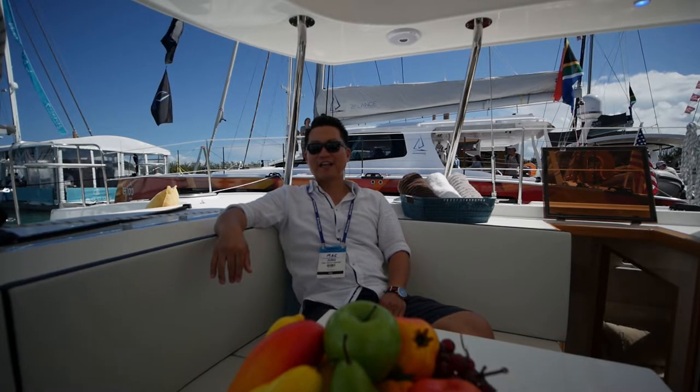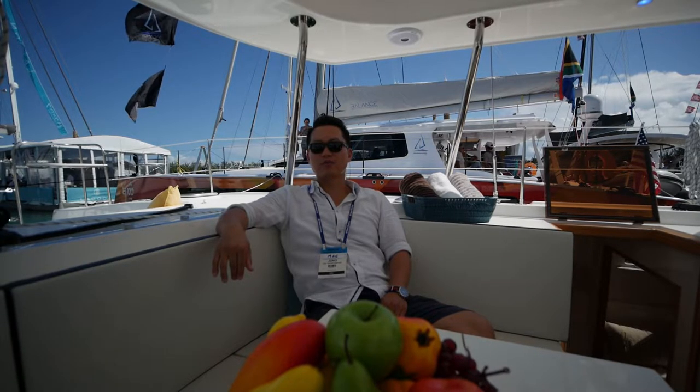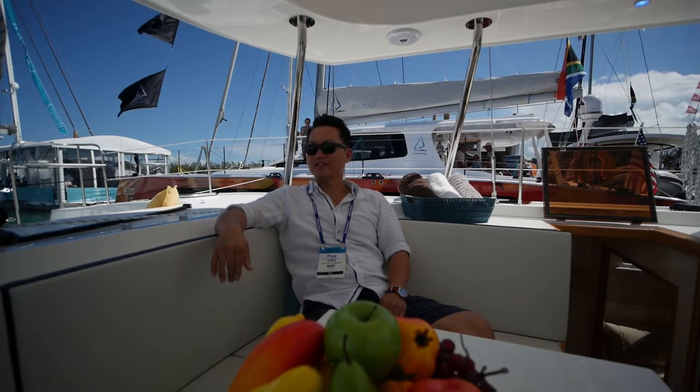Then I felt like sales would be more fun, so I started a boat dealership and also worked as a boat broker. Now I'm selling boats — this is my first dealership here in Florida.